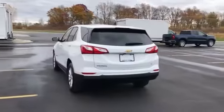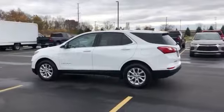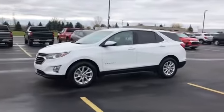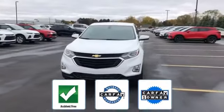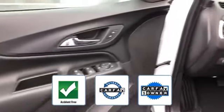Backup camera, tinted windows, HID headlights, power driver seat, pass-through rear seat, Bluetooth, keyless start, power outlet, keyless entry, front bucket seats, steering wheel audio controls. This is a Carfax one-owner, accident-free vehicle, which qualifies for the Carfax buyback guarantee.